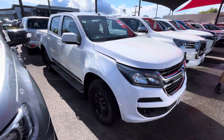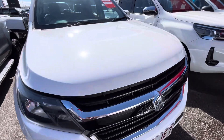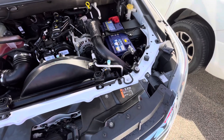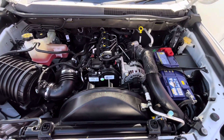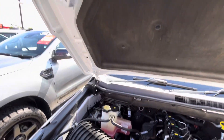Hey Bobette, it's Brodie here from Pacific Toyota. I'm going to give you another virtual tour on the other Colorado that I've got in stock. First of all, I'll start underneath the bonnet and give you an exact idea of the condition under here. As you can see, it's extremely clean underneath here and underneath the bonnet as well.